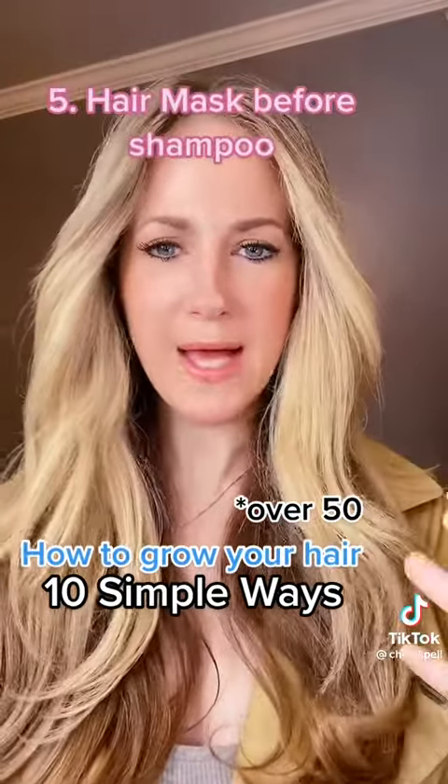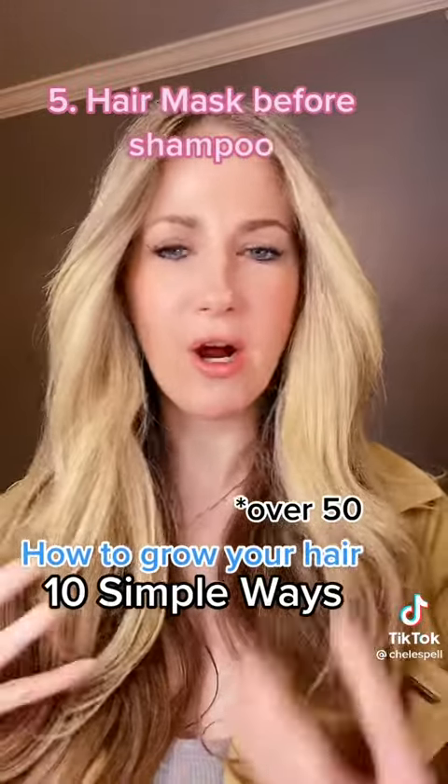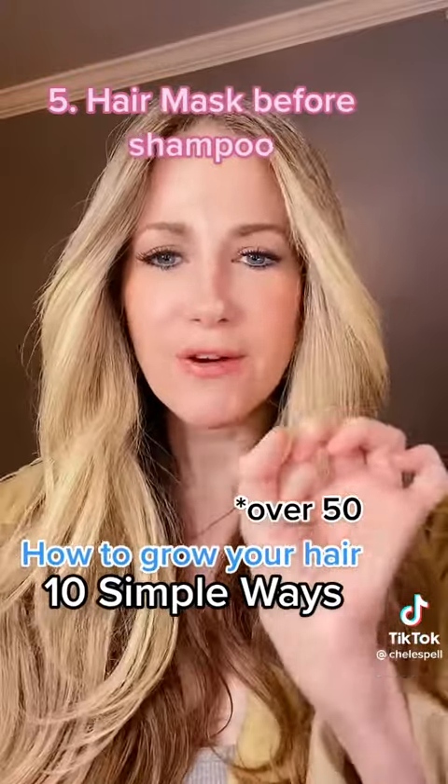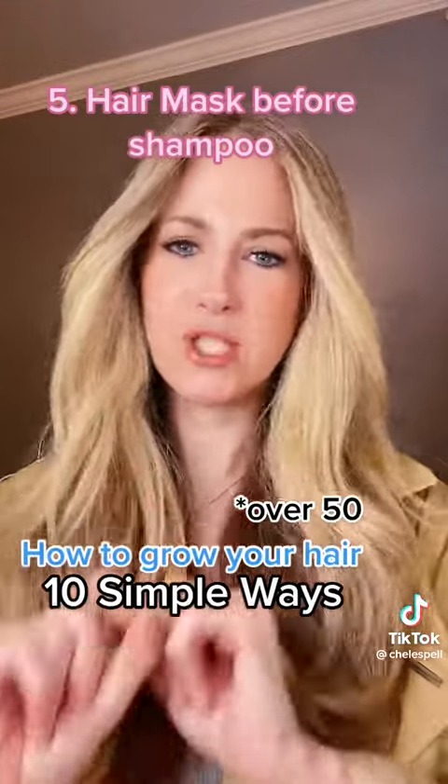Number 5: I pre-mask before I shampoo. It protects the hair because shampoo can be very harsh on the hair when your hair is wet — it's very fragile. I use a very minimal amount of shampoo, but I always do a mask before I shampoo.